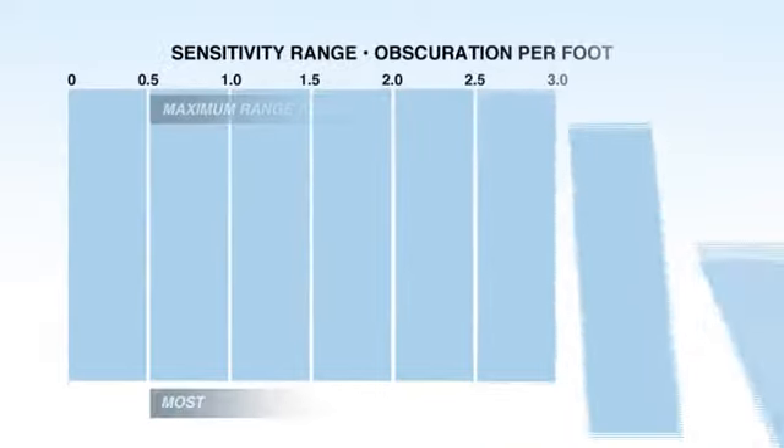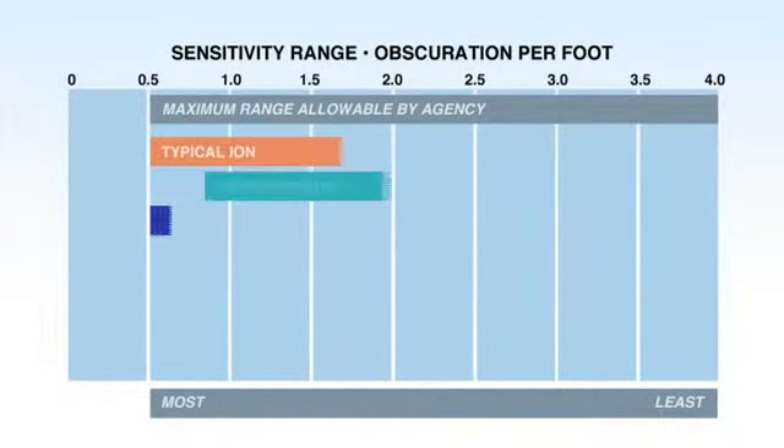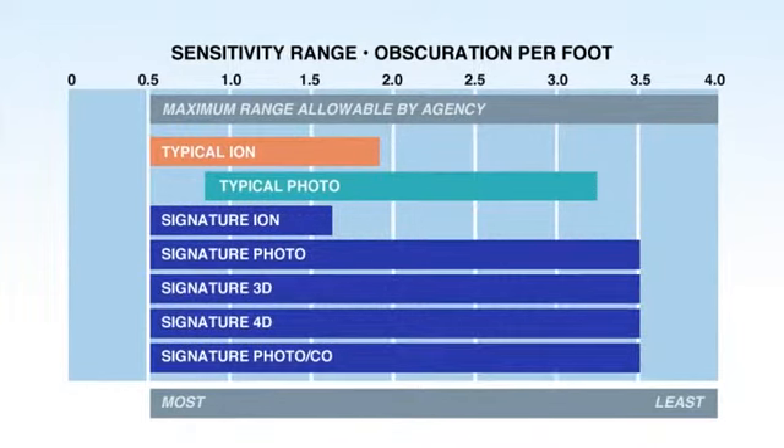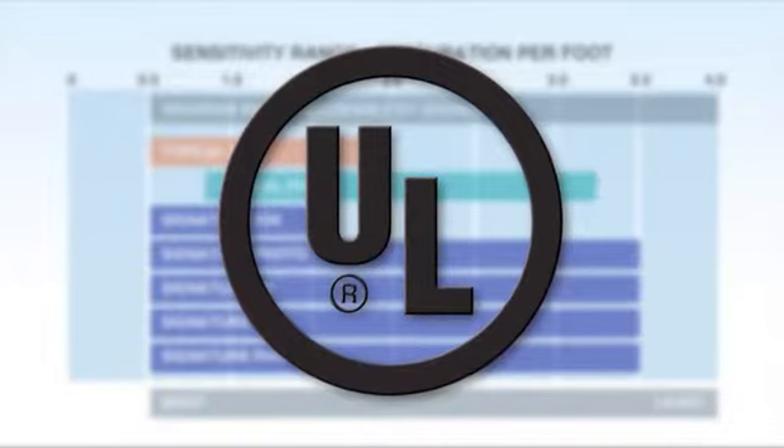Thanks to Signature Series design stability and unique characteristics, the sensitivity range of our detectors surpasses industry standards. In fact, Signature Series and the related control hardware has been authorized by Underwriters Laboratories as an approved sensitivity test meter.